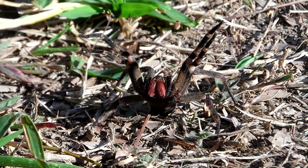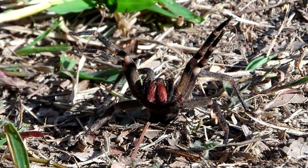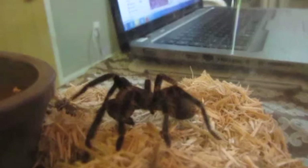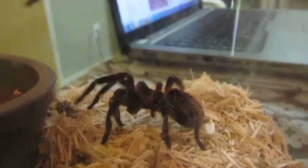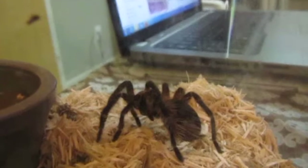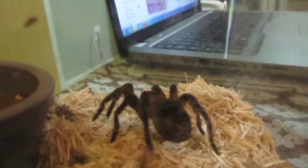If the male doesn't leave her shortly after they mate, she eats him. She'll lay up to a thousand eggs in her egg sac and will guard them until they hatch. Most Brazilian wandering spiders will live to be about two years old. It's also been noted that these spiders don't live very well in captivity, likely because they like to roam and would need a fairly large enclosure to stay stress-free.